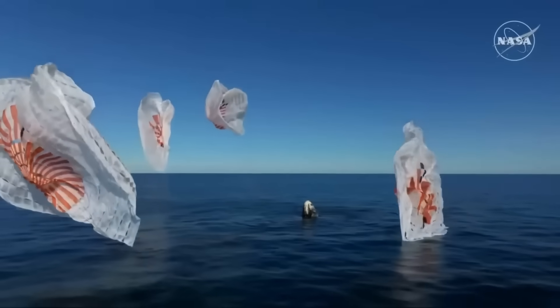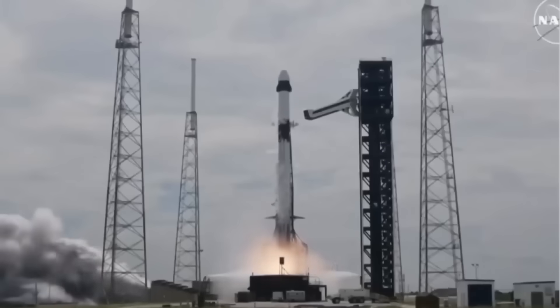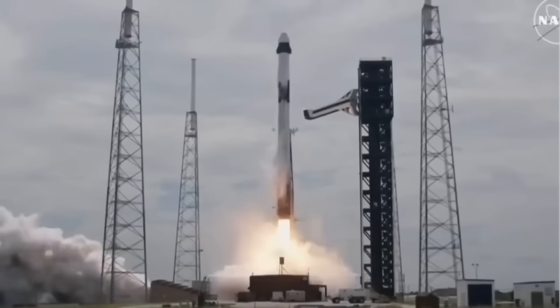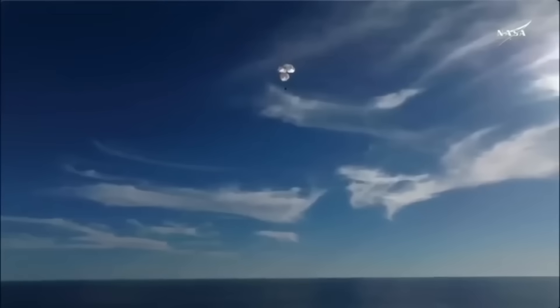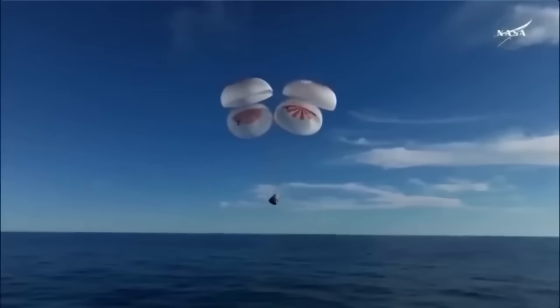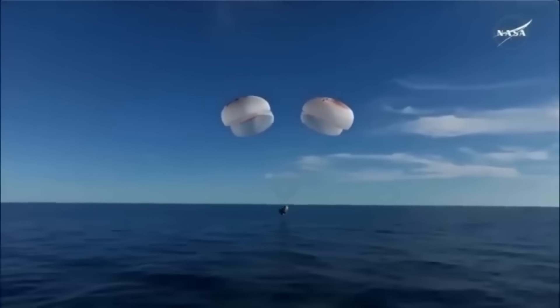We have to understand that Crew Dragon is currently the only capsule the U.S. has for sending astronauts to the International Space Station. If something ever went wrong with it, NASA would have no backup. They'd have to rely on Russia's Soyuz spacecraft, and U.S.-Russia cooperation in space isn't exactly at its best these days.